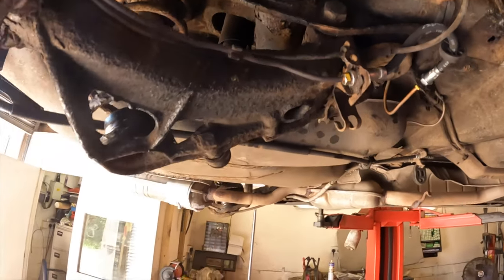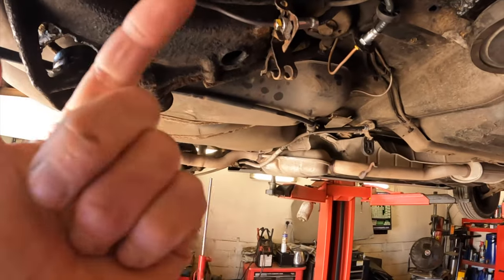Now on to the front of the car: headlights, windscreen washers, and CV boot. Then maybe we can drive this thing out of here. Oh - and I need to bleed the brakes as well. It's always something.